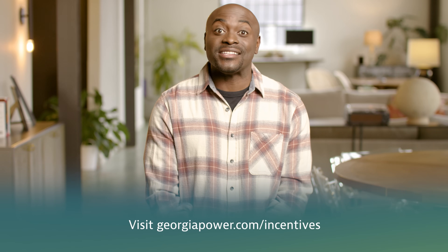As an added bonus, Georgia Power offers up to $1,000 in rebates for heat pump water heater installations. Visit georgiapower.com/incentives for details.